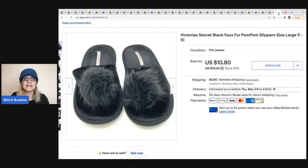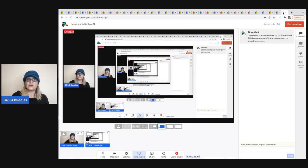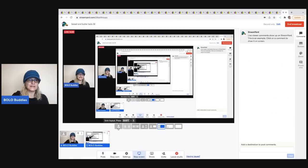These Victoria's Secret slippers came from an estate sale — I paid a dollar for them. I also had them in red, and the red sold first and quicker. These were pre-owned since they didn't have a tag. I sold these for $10.80, and the buyer was all in for $17.70.